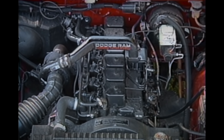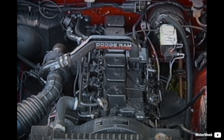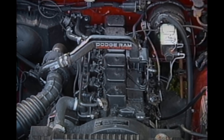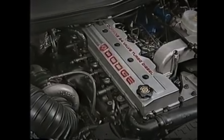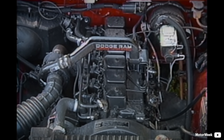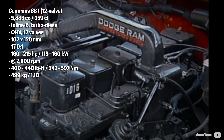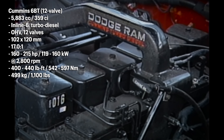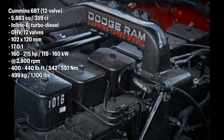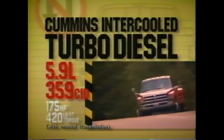The Cummins B series can be broken down into three generations: a 5.9 6BT also known as a 12-valve, a 5.9 ISB, and a 6.7 ISB engine. Starting with the 6BT, it set the standards for what a heavy-duty diesel should be like in a pickup truck. It was massively over-engineered, incredibly reliable, and had a massive amount of torque from low revs.